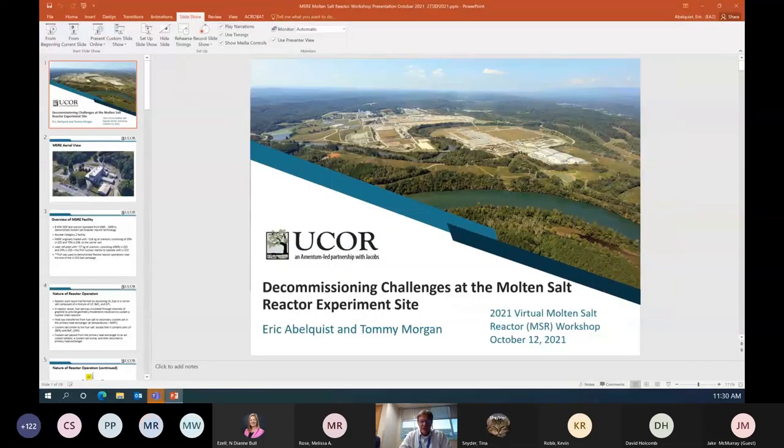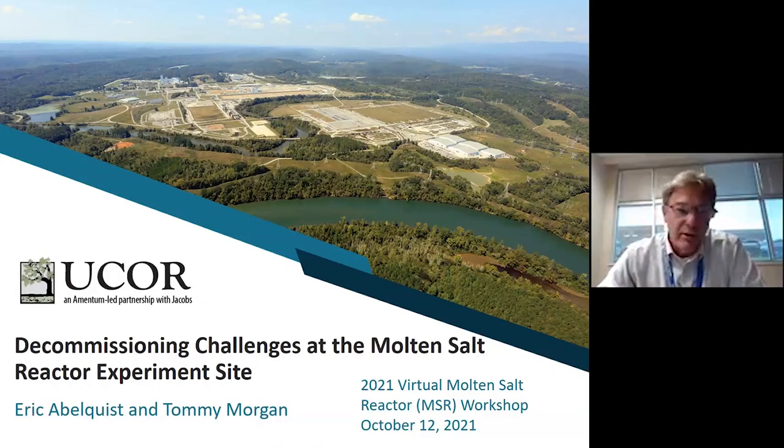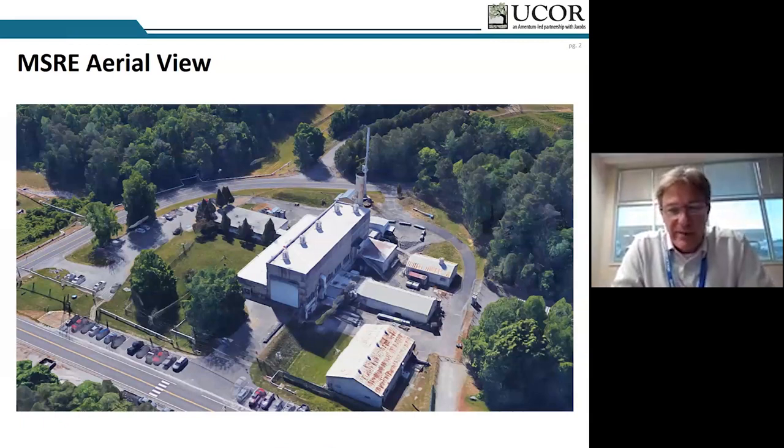It's our pleasure to talk about the MSRE decommissioning challenges. We're going to discuss the operational history of the MSRE and provide an update of some of the decommissioning activities that have been performed over the years. For a reactor experiment that only operated for four years, we have such a wealth of data. It's widely known across the international community that this was the first molten salt reactor. Our job at UCOR is to work closely with the Department of Energy to come up with decommissioning strategies for the MSRE.